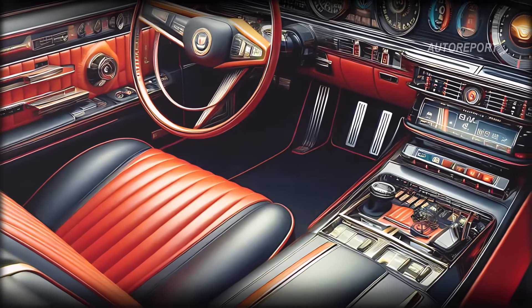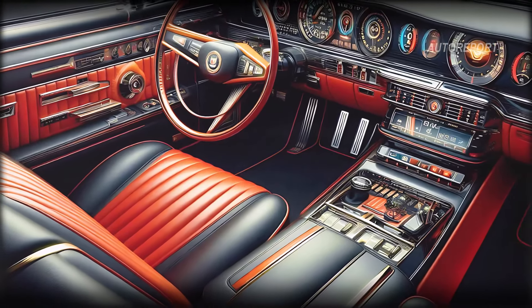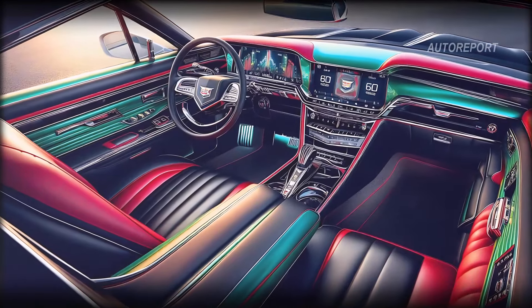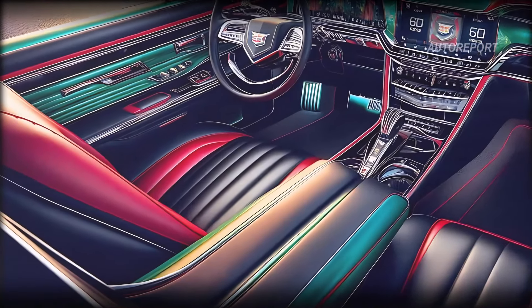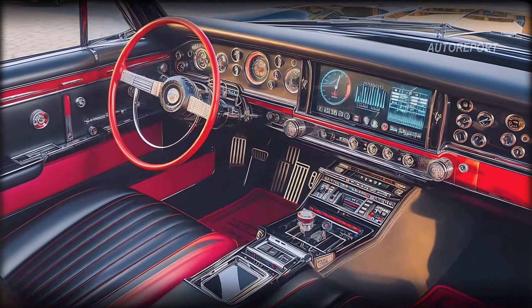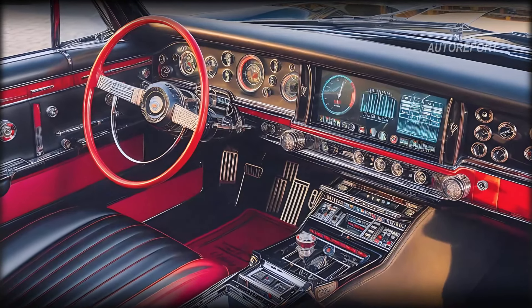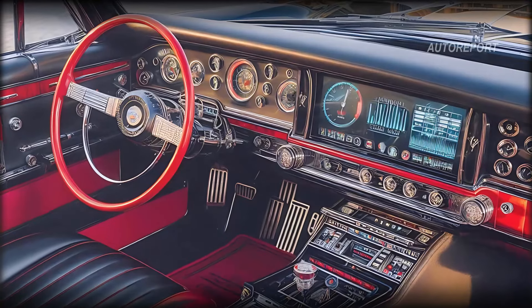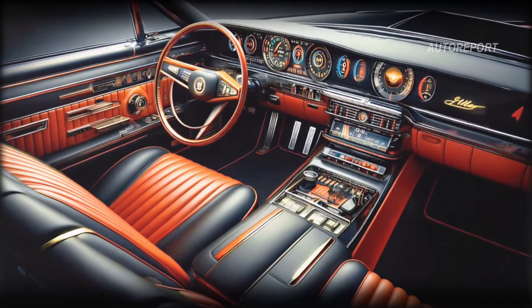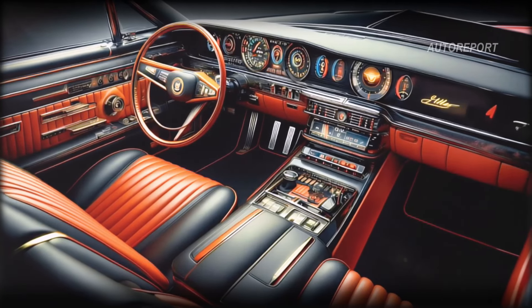Inside, the cabin is a masterpiece of modern technology blended with opulent comfort. The seats are wrapped in high-quality leather with intricate stitching patterns. The dashboard houses an array of digital displays, offering both driver and passengers a futuristic driving experience. Ambient lighting accents the interior contours, creating a serene environment.